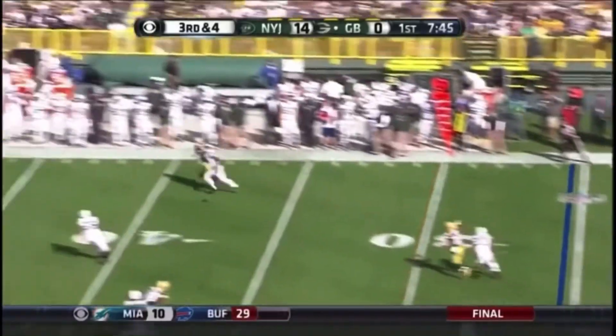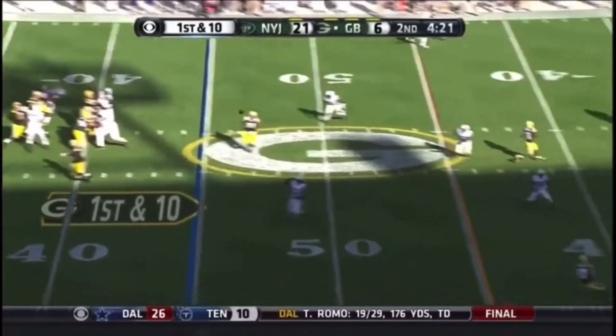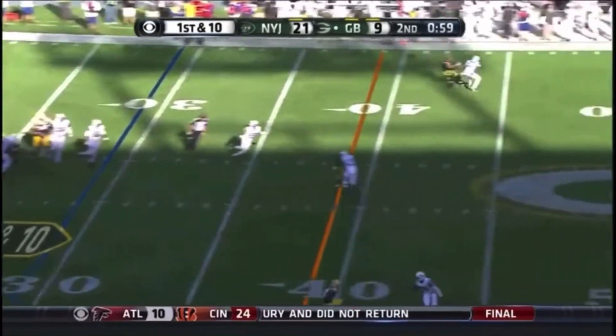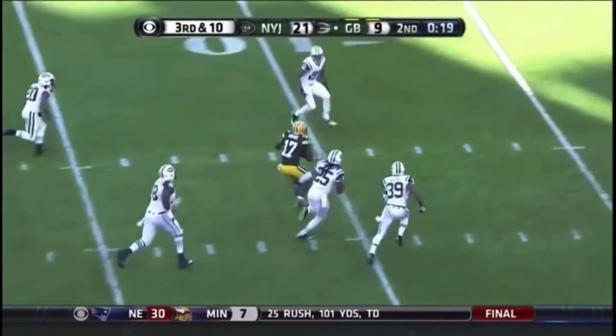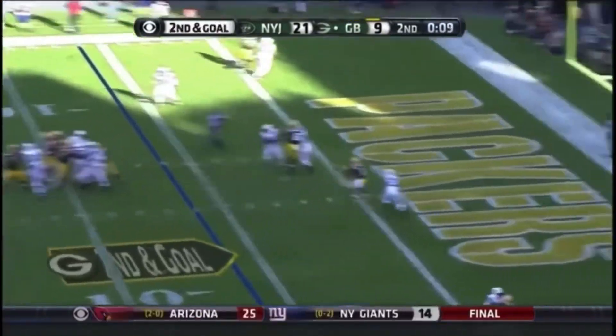Rodgers with time, far side of the field. Rodgers throwing this side of the field — nice catch made. A quick pass over the middle, complete across the 40. Under pressure, throwing complete inside the 20, 15, 10 — spins down, Rodgers quick pass, touchdown!